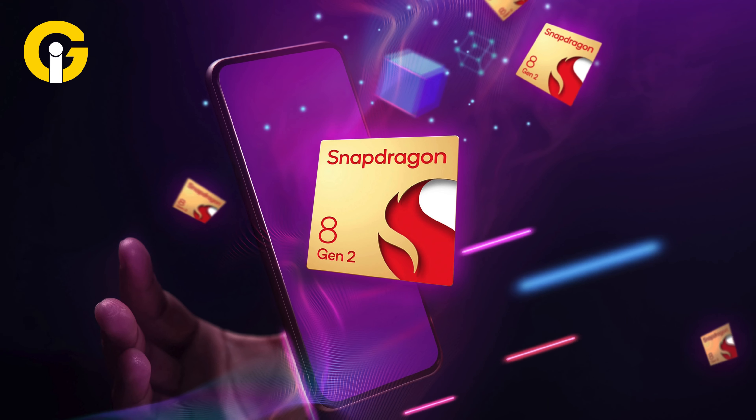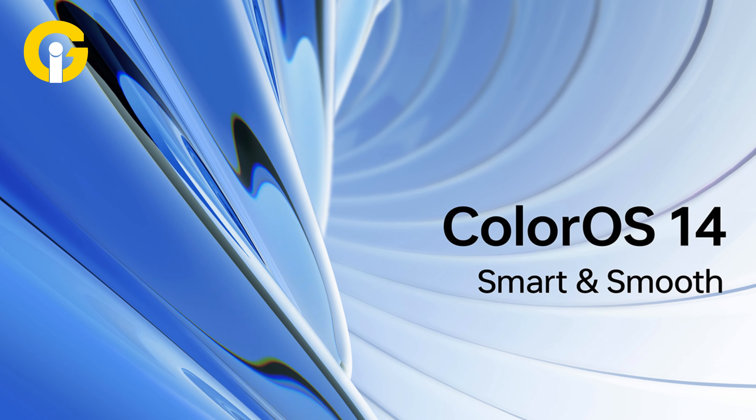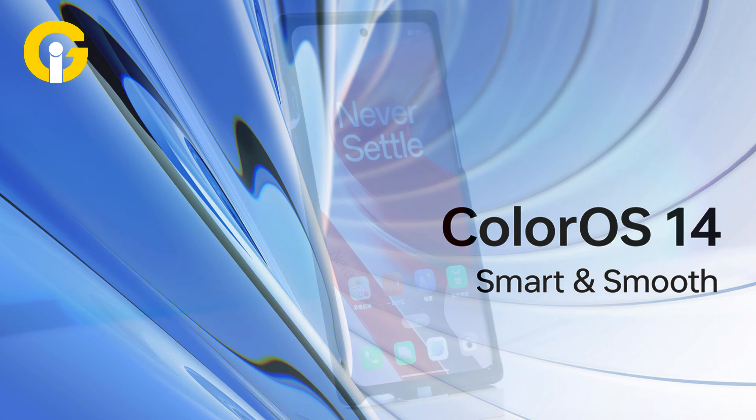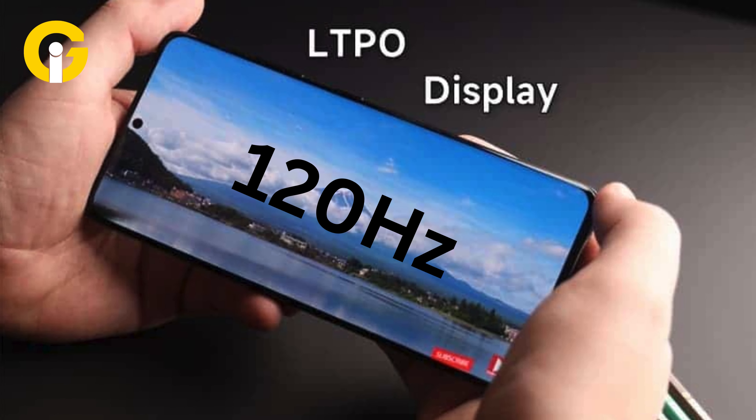The prices for these variants are ₹39,999 and ₹45,999 respectively. Under the hood, the OnePlus 12R is powered by the Snapdragon 8 Gen 2 SoC and operates on OxygenOS 14, which is based on Android 14.